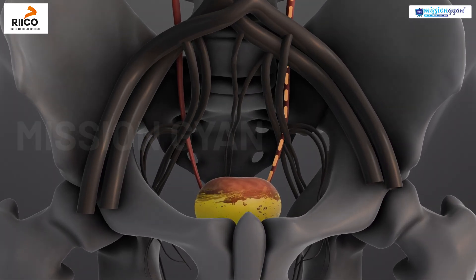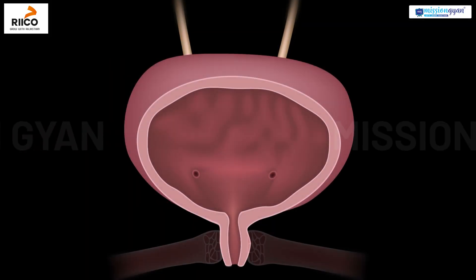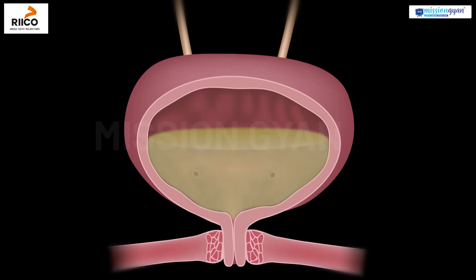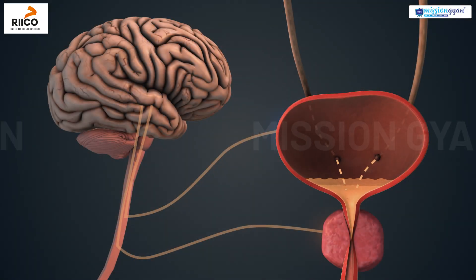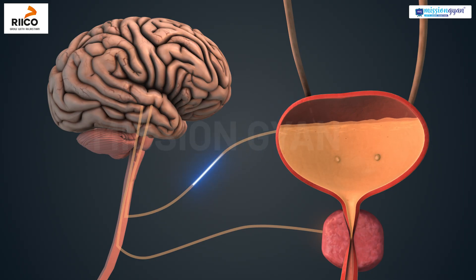The urinary bladder is a muscular, hollow sac-like organ. It stores urine temporarily before it is expelled from the body. It can stretch and hold about 400 to 600 milliliters of urine in adults. When full, stretch receptors send signals to the brain, creating the urge to urinate.